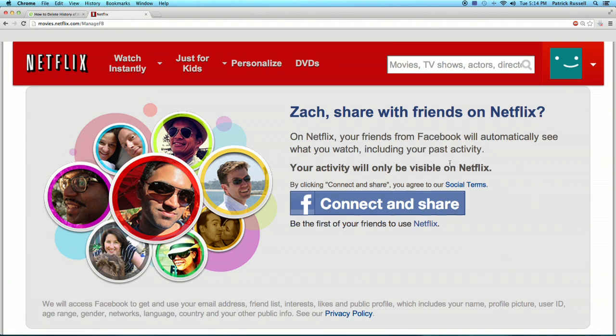Hey, my name is Zach. If you don't want people knowing what you're watching on Netflix on your Facebook, it's actually pretty easy to hide what you've been watching just by going into your Netflix settings. So I'll show you now.